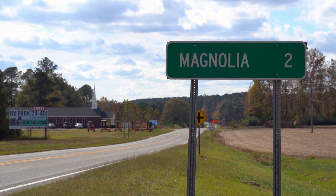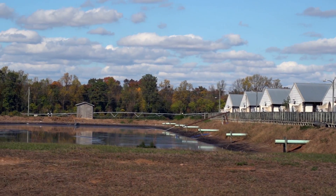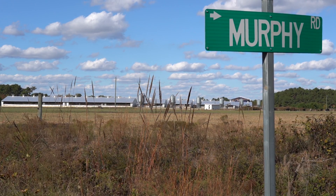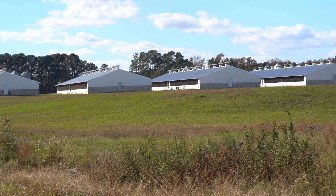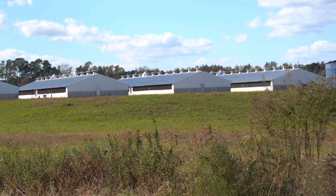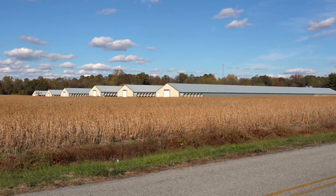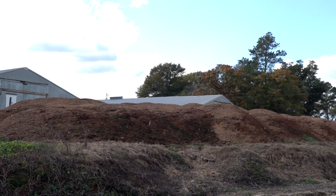The investigation into the Magnolia area really came about by a number of different people — river keepers, myself — having flown over the area and realizing, even just from Google Earth, that there's a lot of concentration here. This is an area we need to focus on. There are homes in some places, communities within a mile, in some cases even less than that.